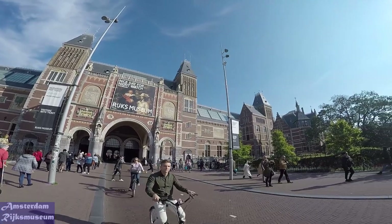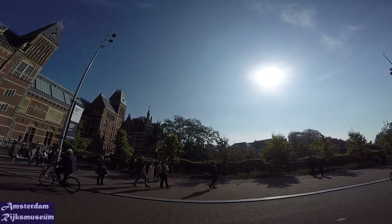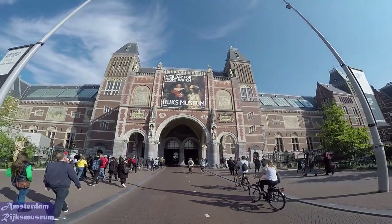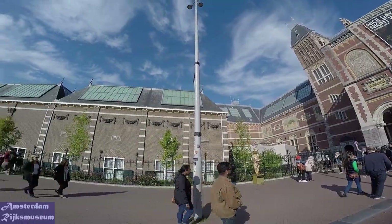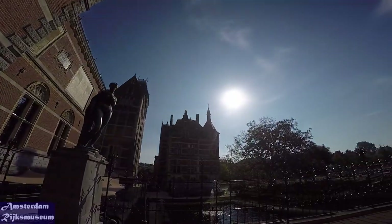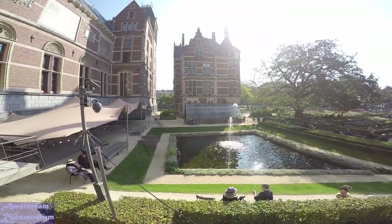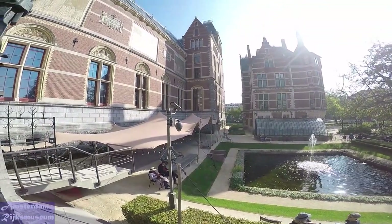The collection spans from the year 1200 right up to the present. In 2012, the museum took the unusual step of making some 125,000 high-resolution images available for download via its Rijksstudio web platform, with plans to add another 40,000 images per year until the entire collection of 1 million works is available, according to the museum's director of collections.